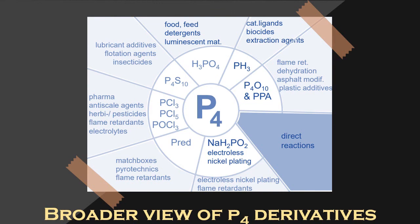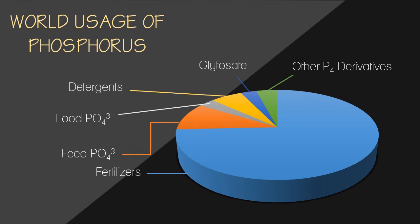This is the broader view of elemental phosphorus derivatives. Phosphorus is used in fertilizers as well as non-fertilizer products. Non-fertilizer products include feed phosphate, food phosphate, detergents, glyphosate, and other elemental phosphorus derivatives.